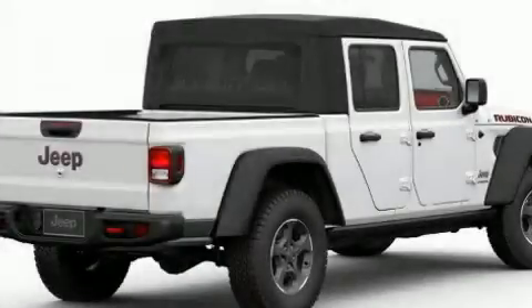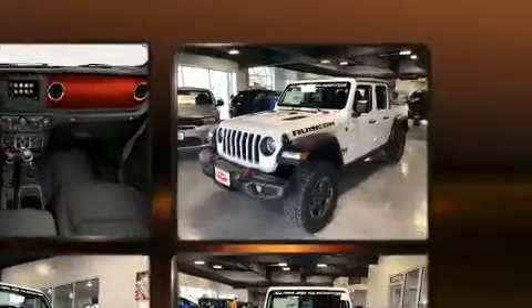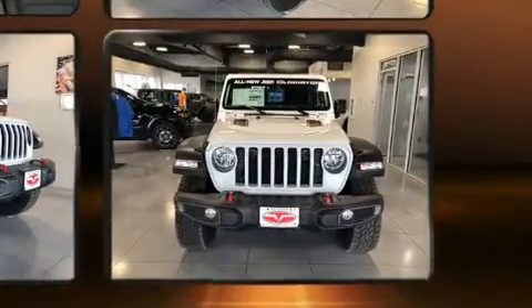This four-door five-passenger truck stands out among competitors in its class. It features an automatic transmission, four-wheel drive, and a refined six-cylinder engine. It includes heated seats, variably intermittent wipers, heated door mirrors, skid plates, a trailer hitch, and much more.